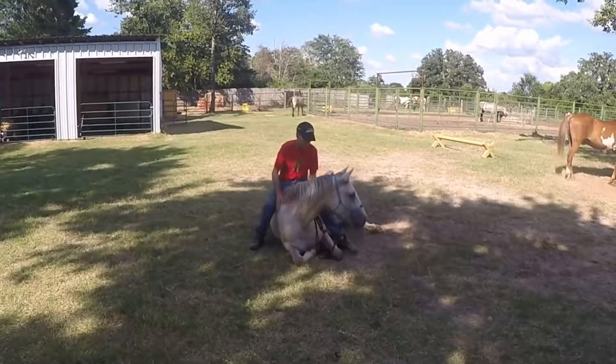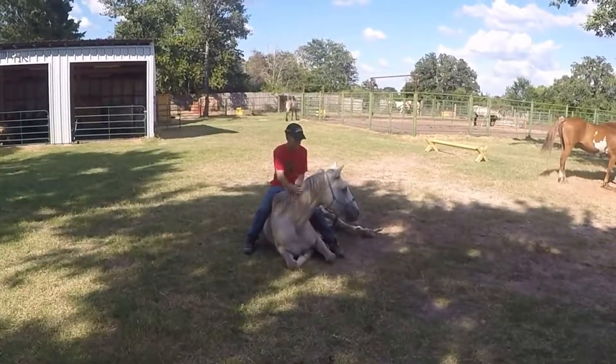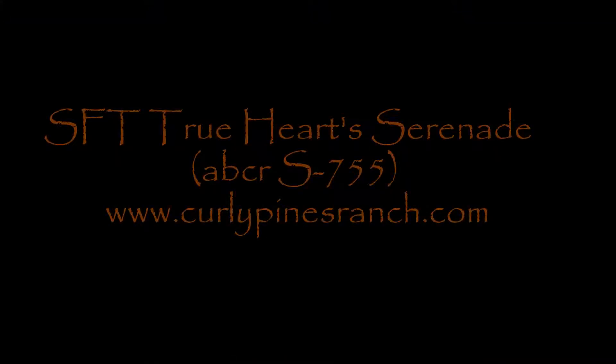If you'd like to learn more about Serenade or our other Curlys, please visit us at CurlyPinesRanch.com. Thanks for watching, and happy trails to you.